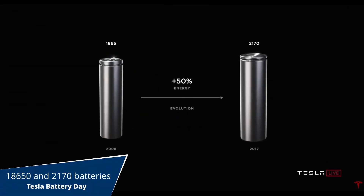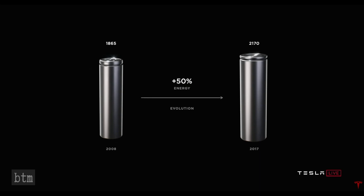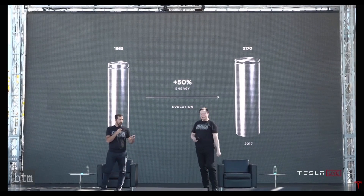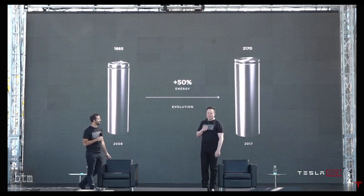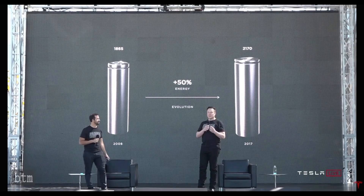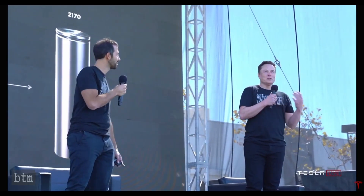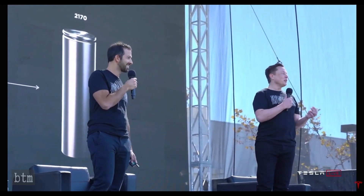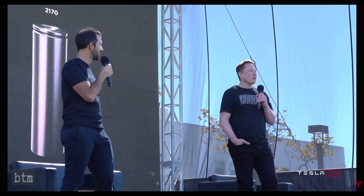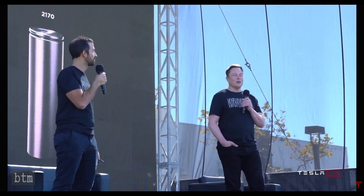We've moved from the 18650 form factor to the 2170 form factor through great collaboration with our partners — Panasonic, new partners like LG and CATL, and probably others in the future. The first two digits refer to the diameter and the second two digits refer to the length — that's why these weird numbers. Nobody could explain to me why there was an extra zero, so we're deleting the zero that nobody can explain in future form factors. Going forward it's the 2170 because we just got rid of the extra zero because it's pointless.